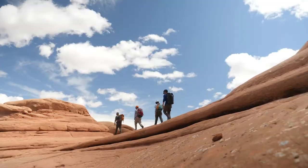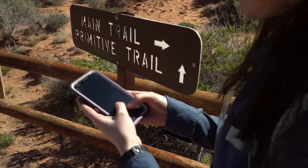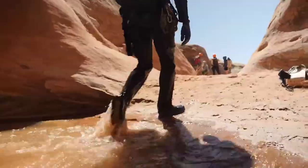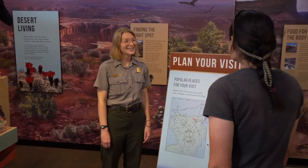Know before you go. Always check the weather forecast for the Slot Canyon watershed. You probably won't have cell phone coverage in a Slot Canyon, so you may miss any potential flash flood warnings and be unable to reach help. Let someone know where you're exploring and check in at a nearby visitor center or ranger station.